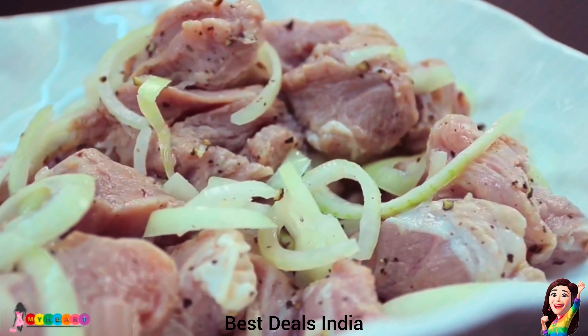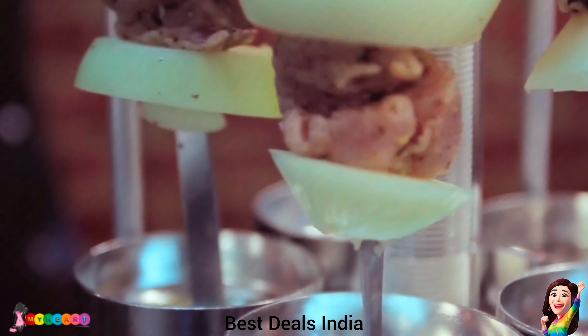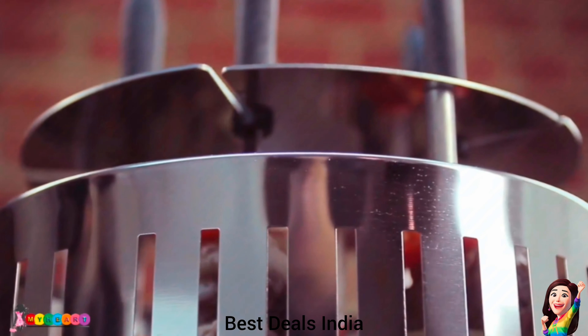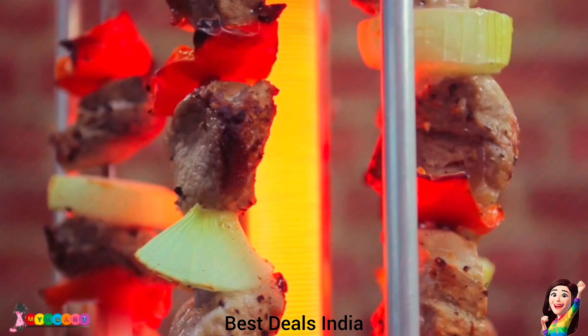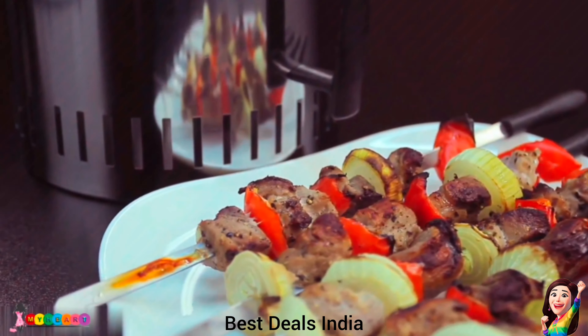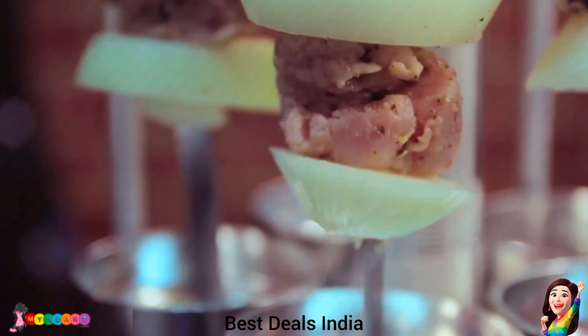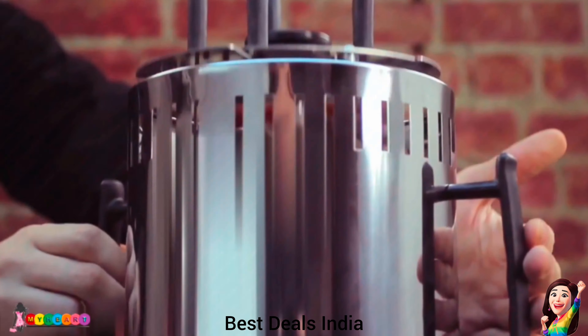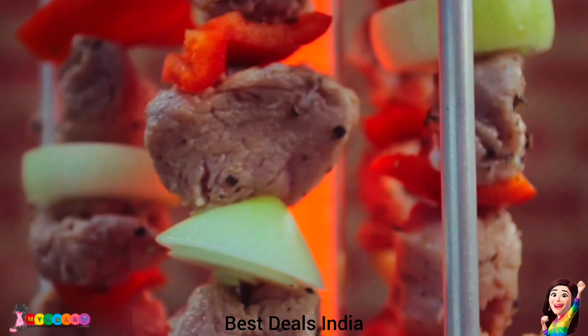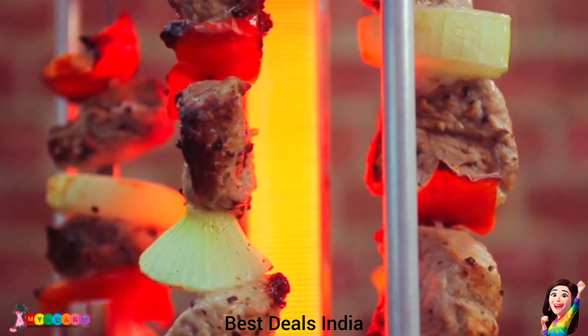8. Electric Power Vertical BBQ Grill: Suitable for kebab, shawarma chicken, beef, meat, ham, sausages, fish, and some vegetables. Host a more unique BBQ party and let your guests enjoy unlimited kebab cooked with ease using this six-skewer kebab machine. Enjoy BBQ, kebab, whole chicken — fast, easy, healthy, tasty, and versatile. Product link is given in the eighth link.